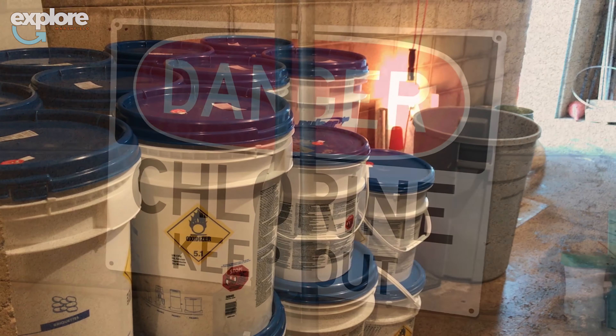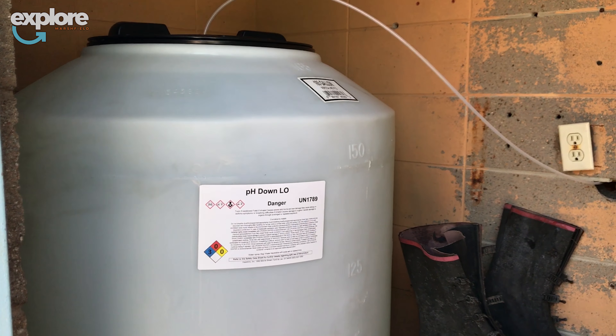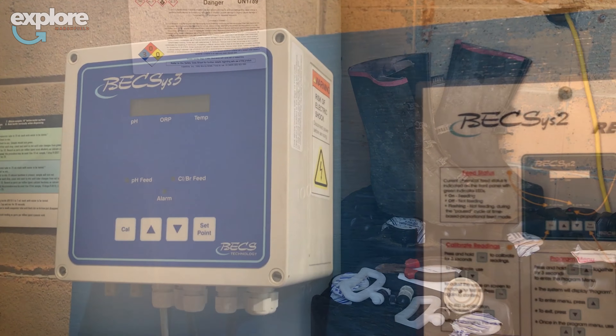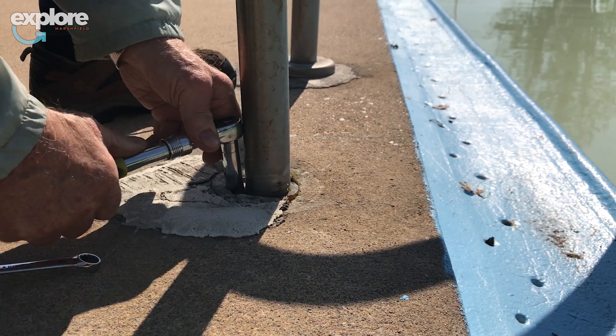Come Tuesday after Memorial Day we will start treating it. We'll super chlorinate the pool, shock it, kill everything that's in there, and then we will start treating it. We calibrate all of our equipment on that Wednesday, and then Wednesday evening lifeguards will get into the pool for their trainings, and then on Saturday it's open for the public. So it's quite a process, and that's where we're at today.